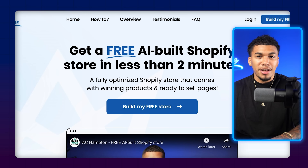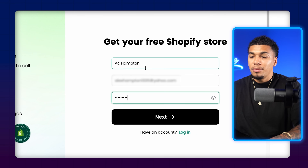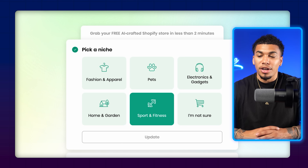This is going to be the first screen that you land on. The first button you want to click is 'Build My Free Store.' On the next screen, enter in your personal information — your name, your email, and a password — and then click on next. Then you'll see a screen where you choose whatever niche you want to associate with your store.